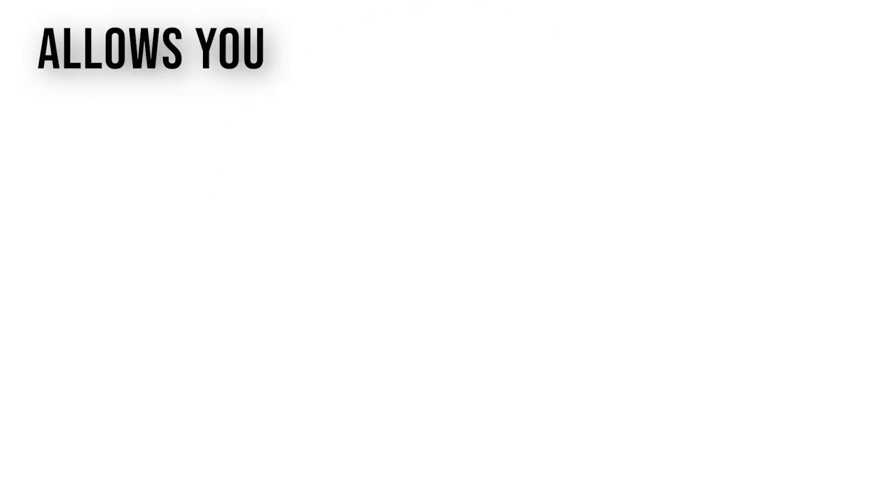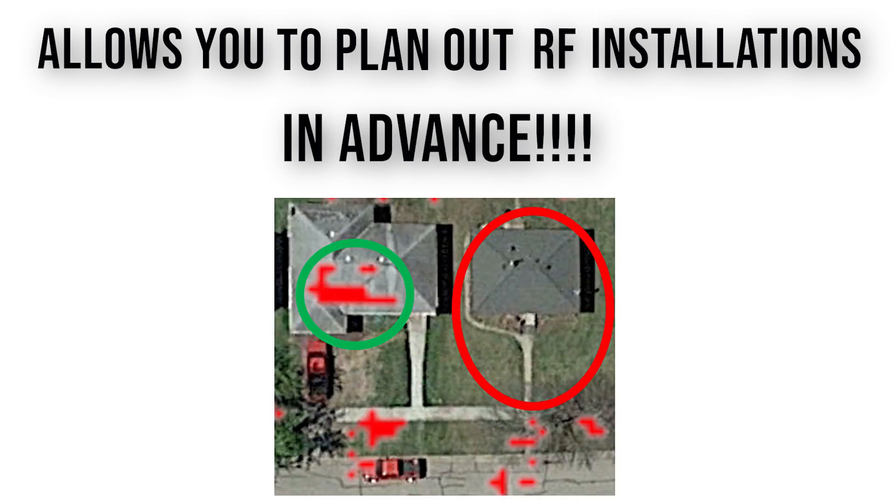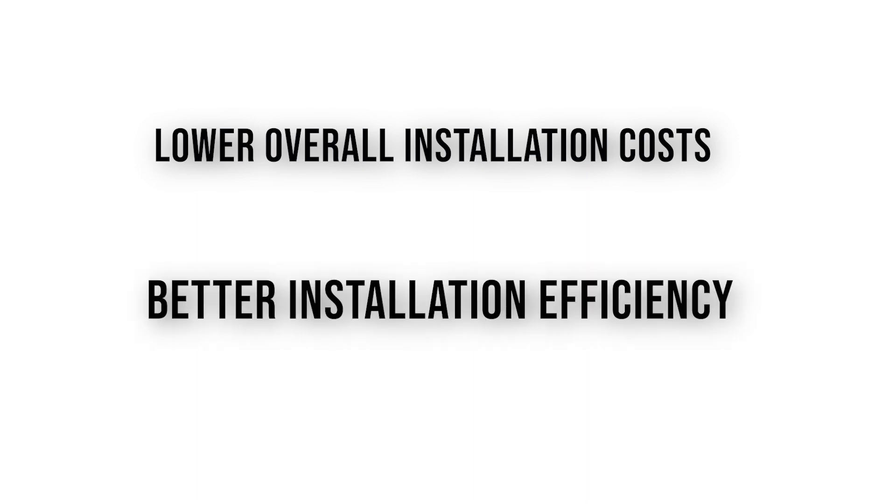And because CNHEAT allows you to plan out RF installations in advance, your techs will know exactly where the place of installation should be for maximum signal. The benefit of this is decreased cost to the overall business for installation, and also the ability to install many more customers in a period of time, providing more revenue to your business.